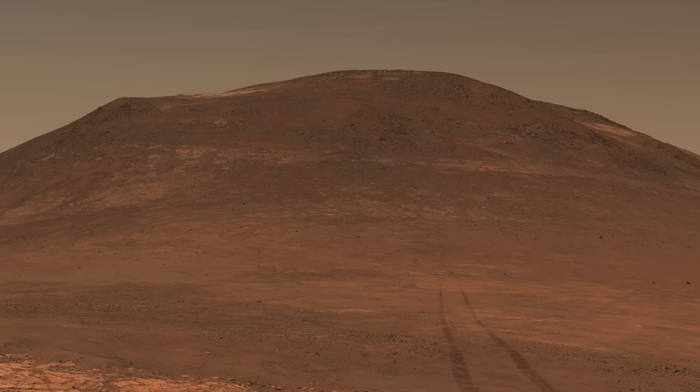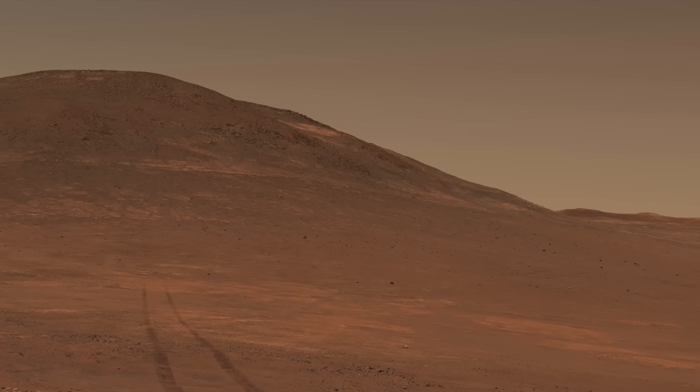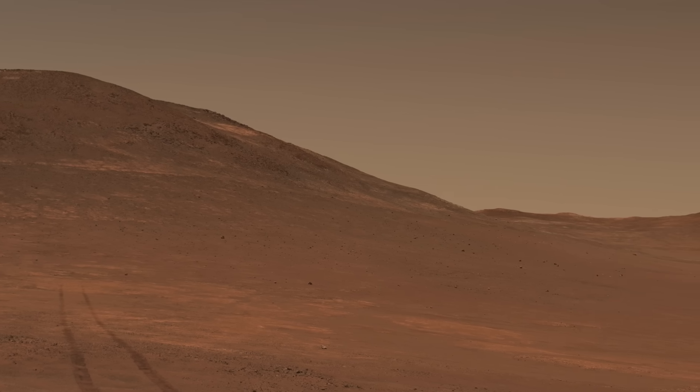It's currently exploring a portion of the outer crater rim that the team thinks may contain megabreccia — chunks of rock dredged up by impact events.